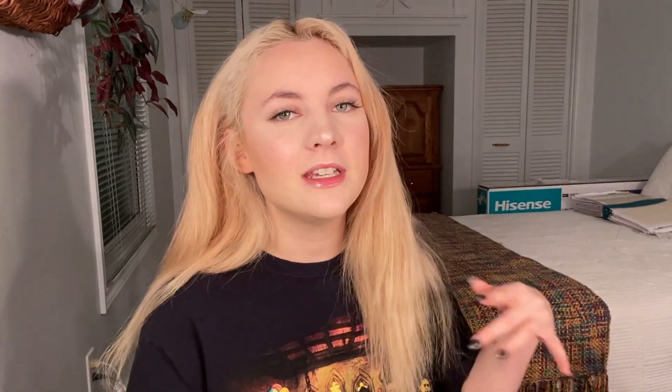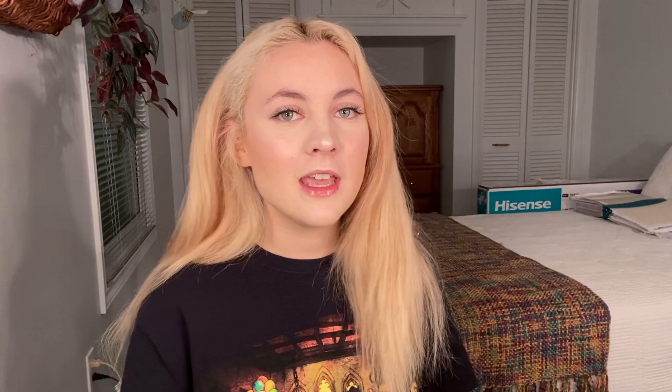If you are interested in any of these wigs, you can use the code Luxus25 for 25% off. The wig I picked is a 24-inch ombre gray synthetic lace front wig with bangs. It is Canadian $128 and American $92.